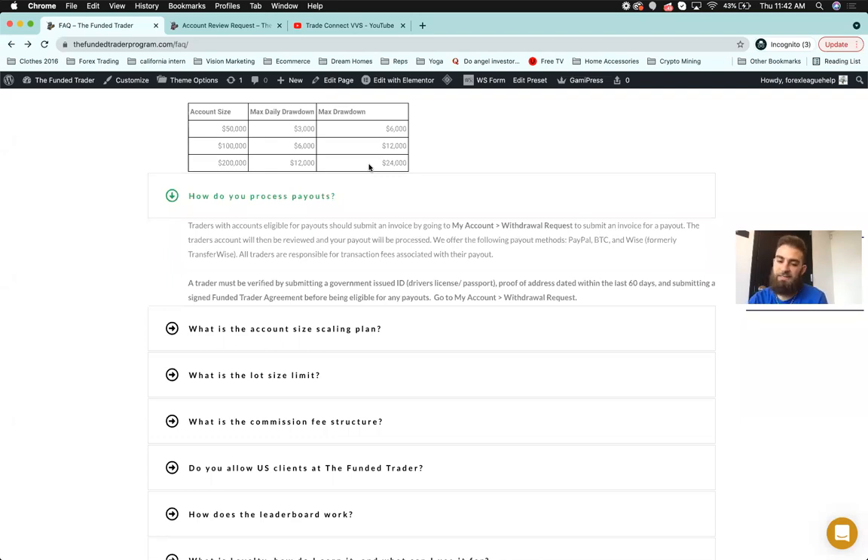For payouts, go to 'My Account' then 'Withdrawal Request,' submit an invoice. We have PayPal, BTC, and Wise transfer. You need to submit a government-issued ID. You must be at least 18 to participate. All traders will be paid as independent contractors of the business, so taxes are something we can discuss in future videos.